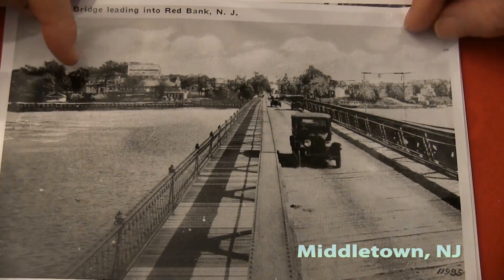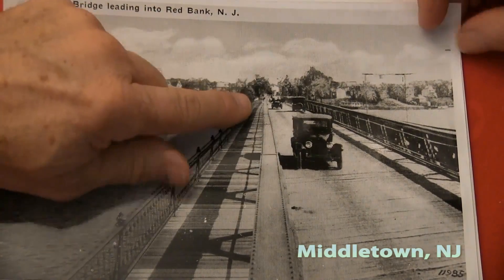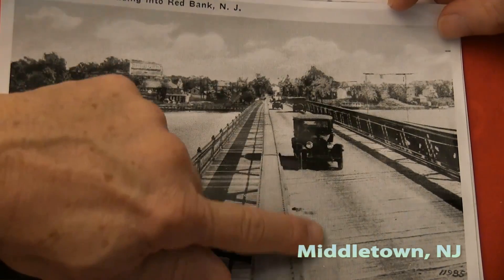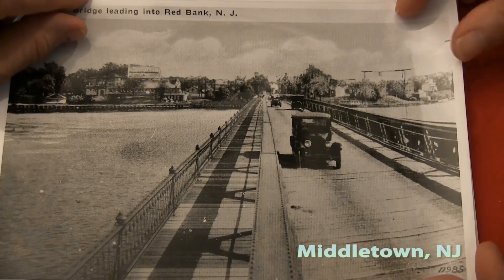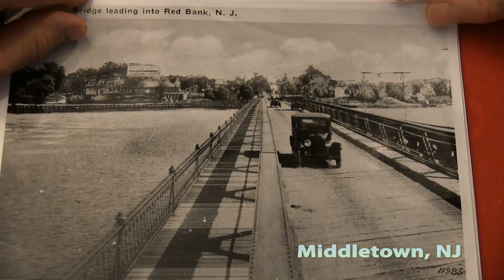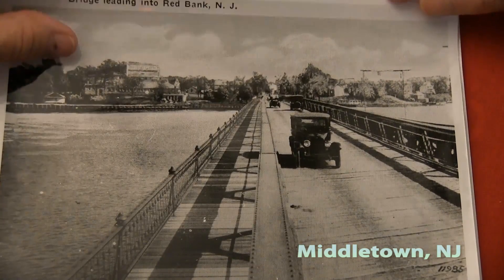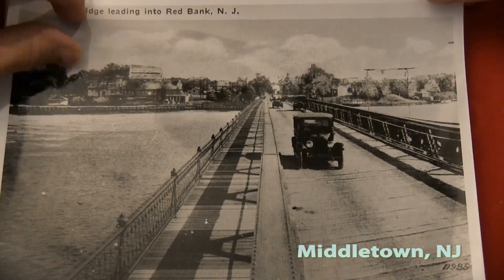Now this is interesting because while this is a picture of Red Bank, it's the bridge — I forget what it's called. I'm thinking Miller Bridge, but I'm not sure. It's the bridge coming into Middletown. And off to the right of this photograph, if you go through Red Bank and go over another bridge, you get into River Plaza and Lincroft and where Brookdale College is. That's an oldie — you can tell by the looks of the car. Well, look at the road — it's planking.